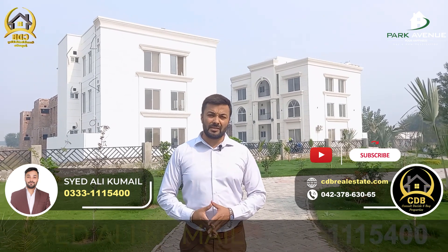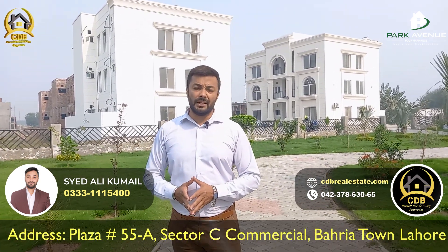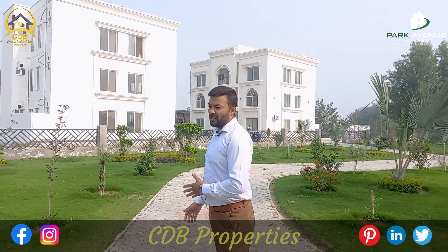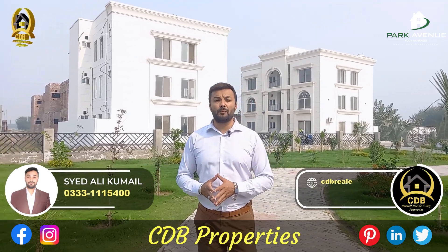Just walking distance, you can also access commercial facilities. Backside, as you are watching, this is a beautiful model house. This is basically Park Avenue Homes, Jiyabaga Road, which is LDA approved — a 100% LDA approved society.